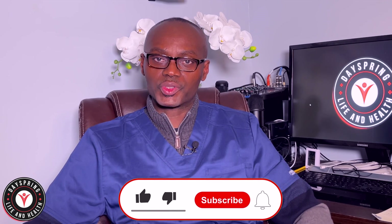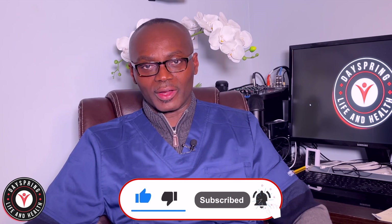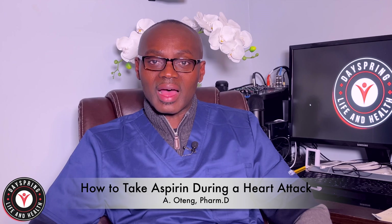Welcome to Day Spring Life and Health channel. This is Dr. Otin coming to you again. We recently talked about using low-dose aspirin to prevent heart attacks and strokes, and also how to mitigate or reduce the side effects of aspirin. Today we want to talk about using aspirin during a heart attack itself.